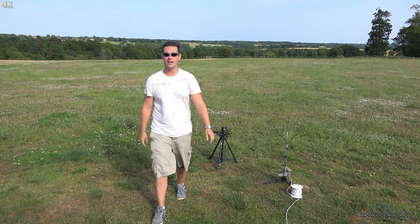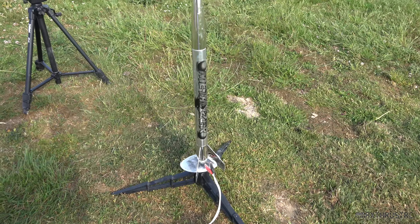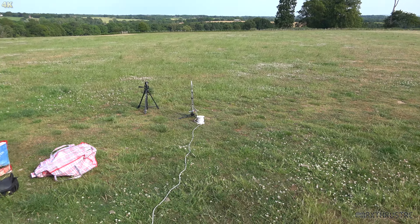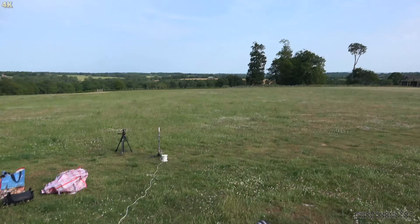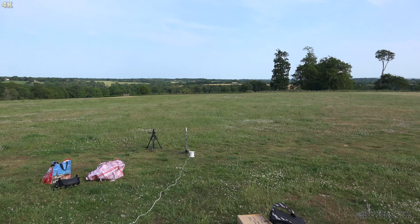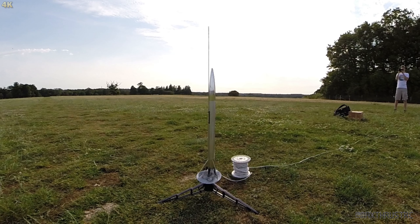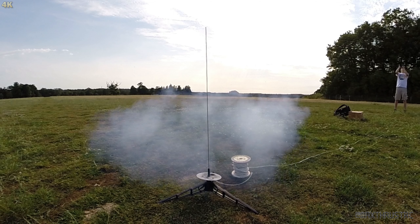We have continuity — Metalizer going up on a D-motor — in five, four, three, two, one. Whoa! It's gone a long way. I've lost sight of it. Where did it even go? Oh there it is, there it is — I can see it, I can see the silver! I'm going to start walking — maybe running.